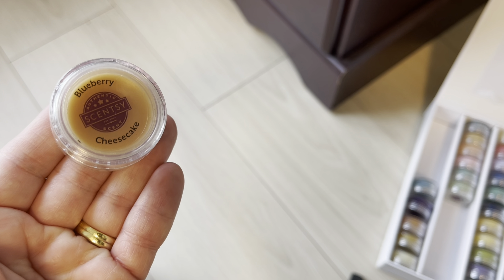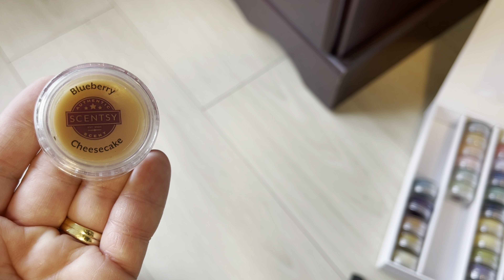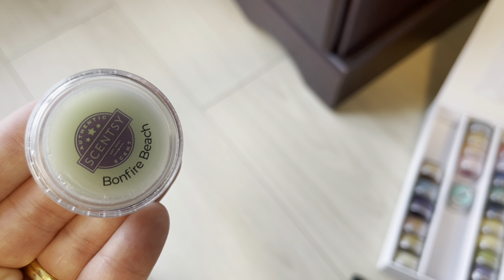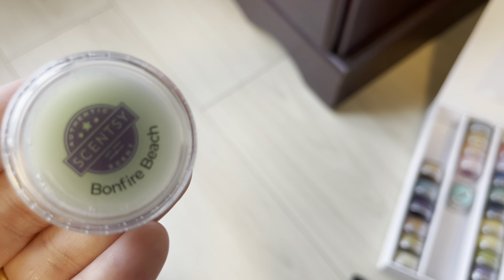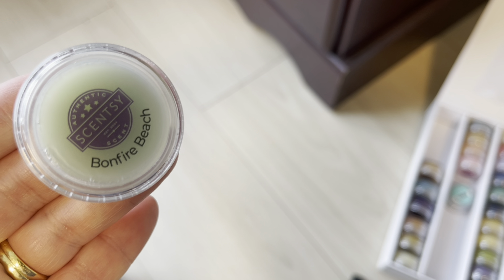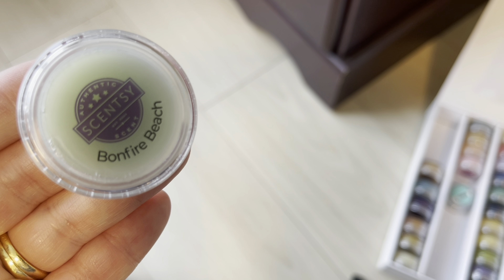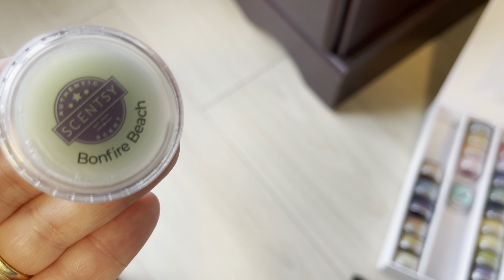Blueberry Cheesecake is staying — the wax color is very dark but that happens. Bonfire Beach is a spring and summer scent that is retiring. Normally I'd put this in my club but I might just chance it — I have a good feeling it's coming back. I'd advise you to club it if you love it though, because sometimes I just take risks.